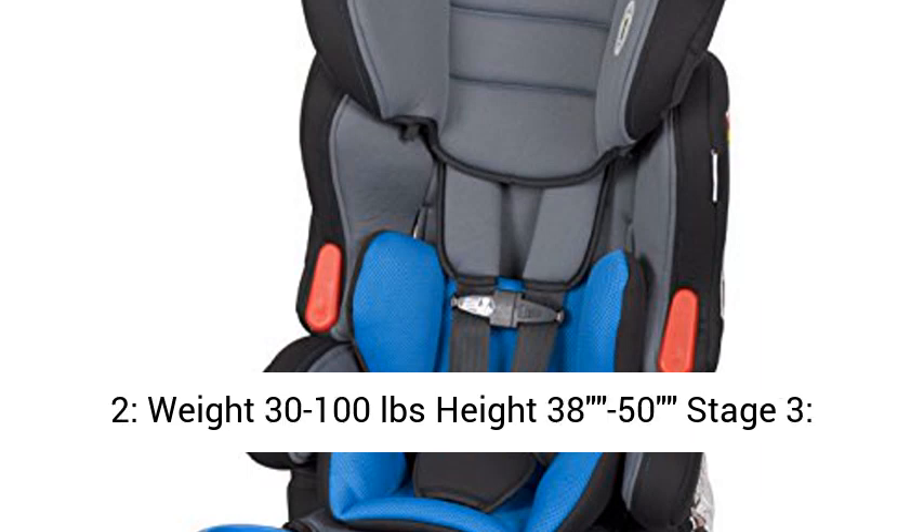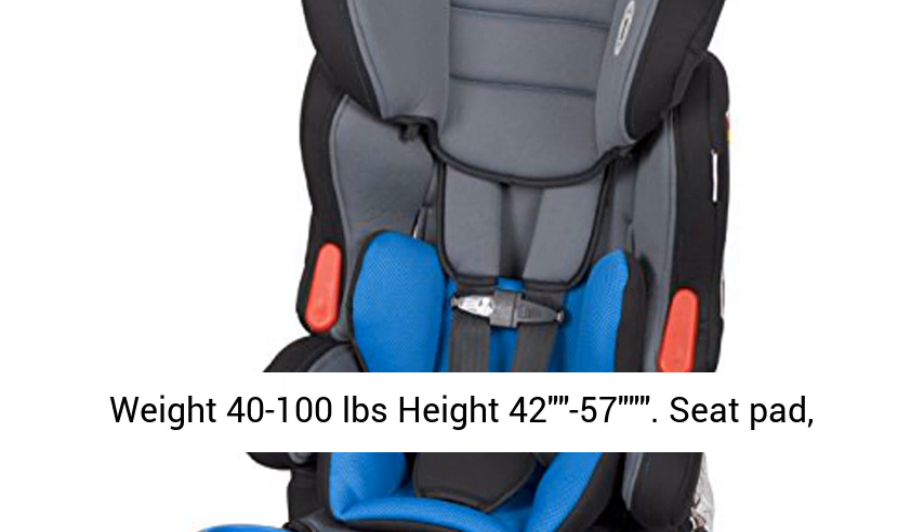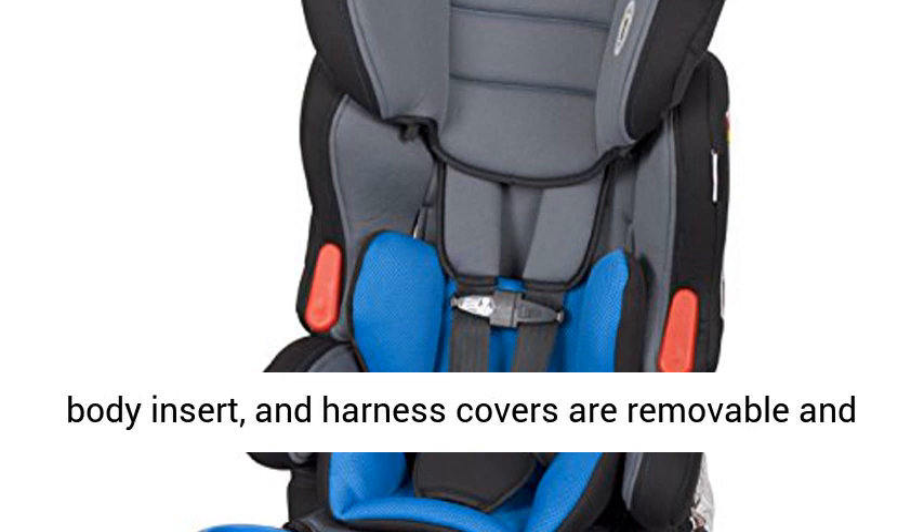Stage 2: weight 30–100 lbs, height 38–50 inches. Stage 3: weight 40–100 lbs, height 42–57 inches.